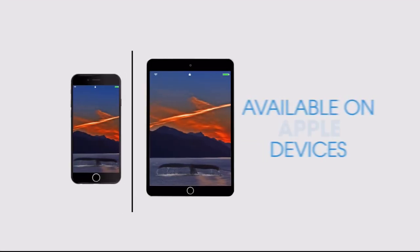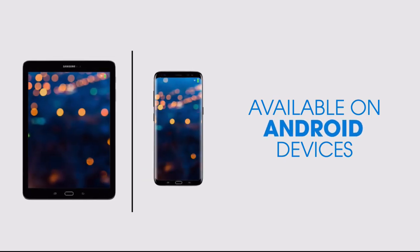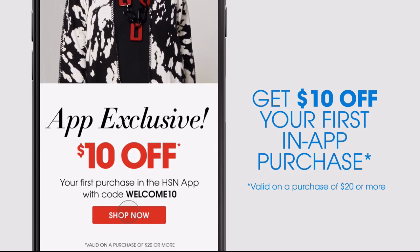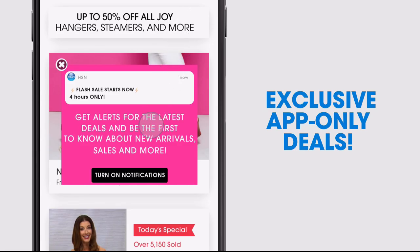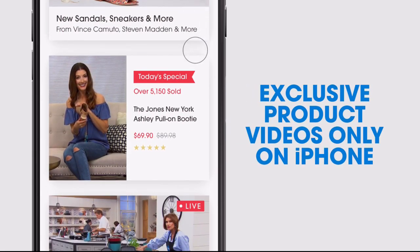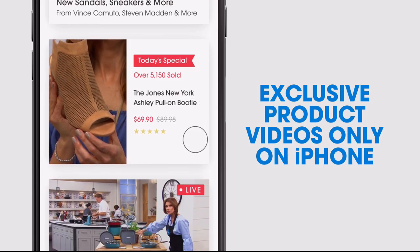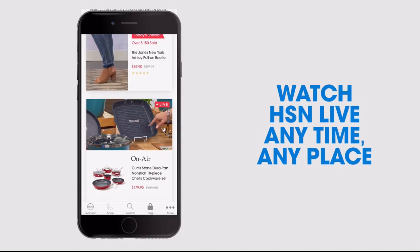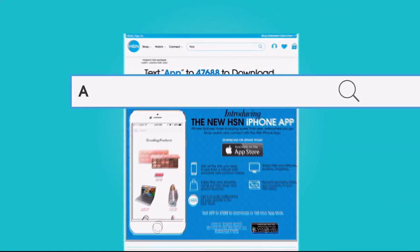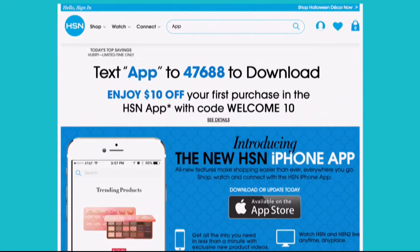Don't miss a thing with our HSN app, available on Apple and Android devices. Get $10 off your first in-app purchase with code WELCOME10. Opt in to push notifications for early access to exclusive app-only deals. Shop faster than ever with exclusive new product videos, only on the iPhone. Watch HSN live anytime, anyplace, and the new shop and search features make finding your favorites easier than ever. Search 'app' on hsn.com to download.